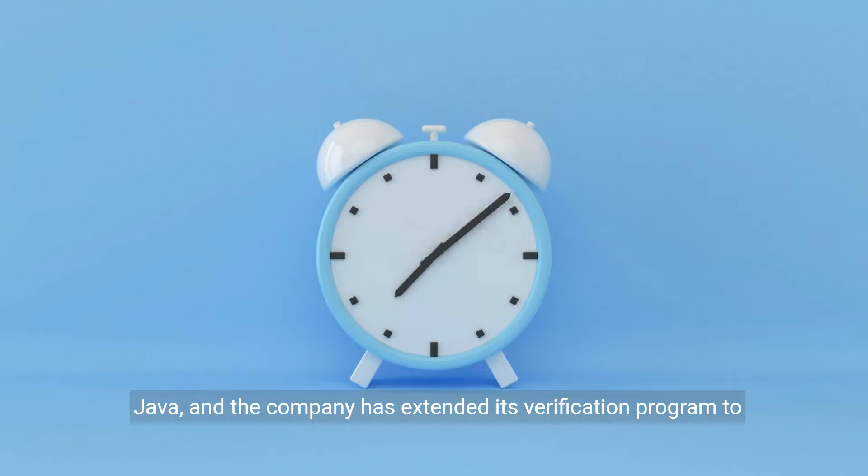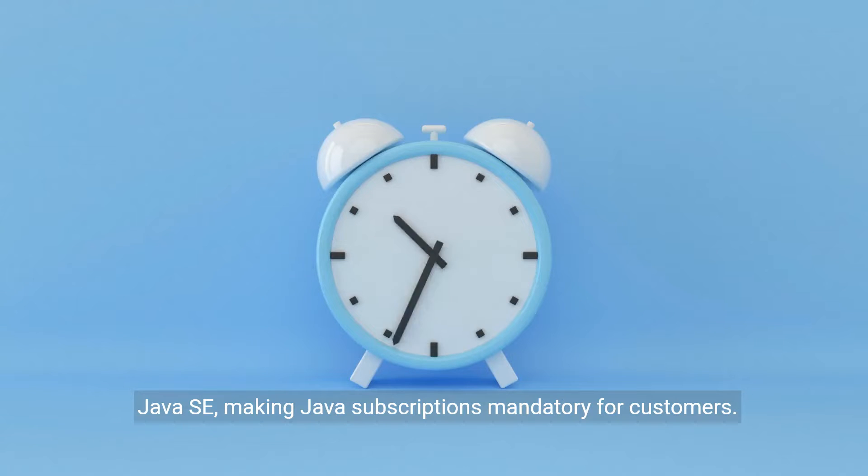Oracle has made significant changes to its pricing model for Java, and the company has extended its verification program to Java SE, making Java subscriptions mandatory for customers.